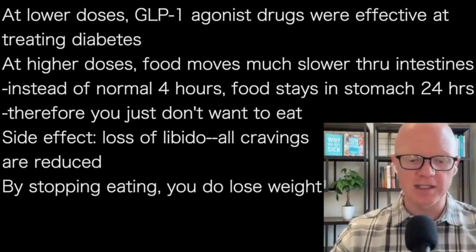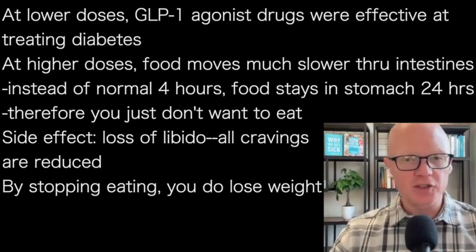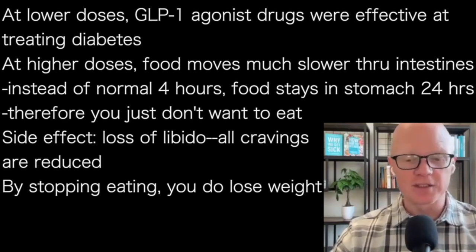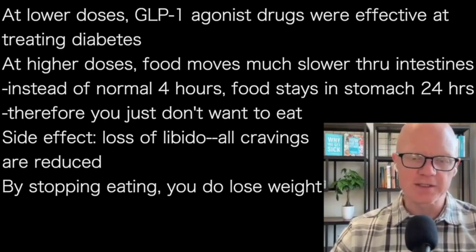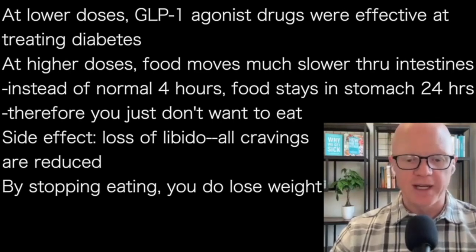Because of that, you just don't want to eat — it really reduces cravings. One interesting note is that a common side effect of these drugs is sexual dysfunction or a loss of libido. So when cravings are reduced, it goes beyond just food cravings. That's something to consider. And again, they do work — no doubt about it.